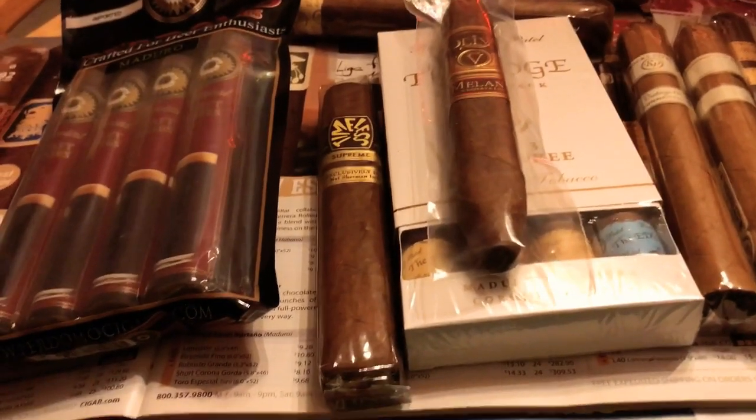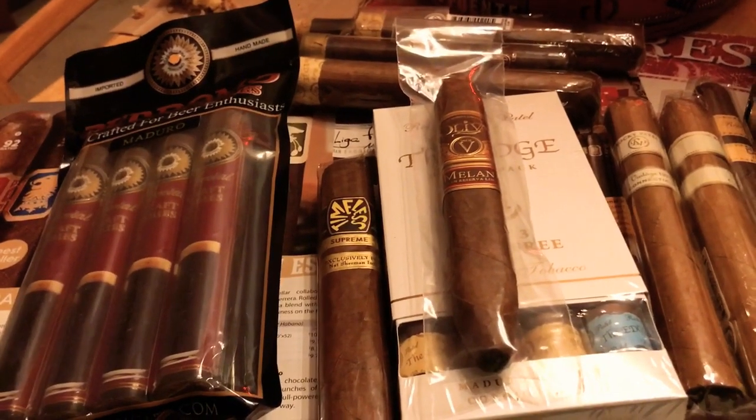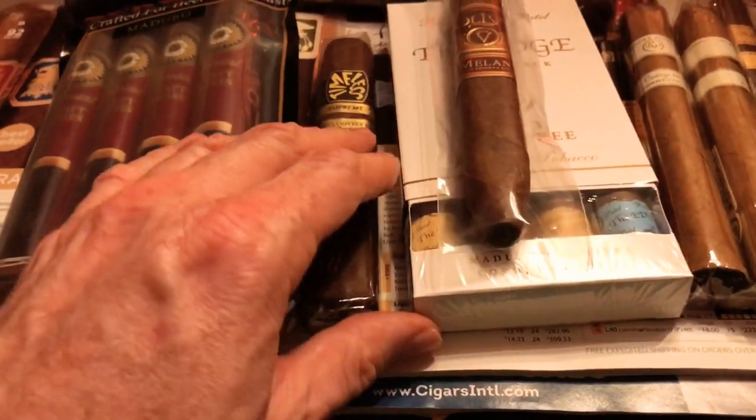Total Wine — great place to go if you're looking for a good cigar, a bottle of wine, beer, or something for a special occasion.